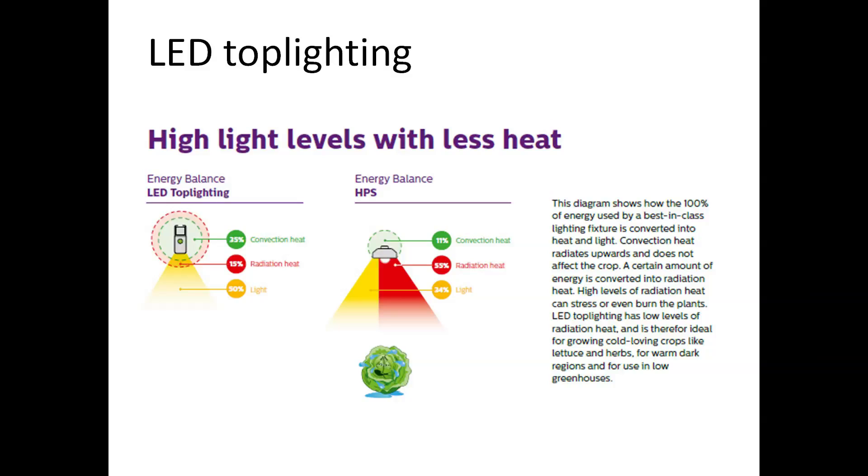With the LED revolution we have the possibility to decide what light colors or spectra we put into the lamp, and therefore are able to make a dedicated light recipe for different kinds of crops. In general you see a combination of a low percentage of blue light and the rest with deep red in the spectrum of 660 nanometers.